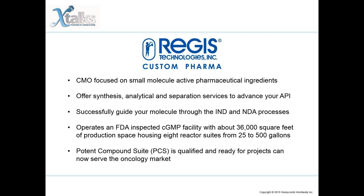Regis Technologies operates an FDA-inspected CGMP facility with about 36,000 square feet of production space, housing eight reactor suites from 25 to 500 gallons. New for 2015, Regis Potent Compound Suite (PCS) is qualified and ready for projects. The PCS edition allows Regis to serve the oncology market by providing small-molecule CGMP manufacturing of potent compounds up to about 1 kg per batch.